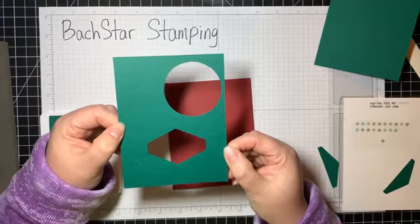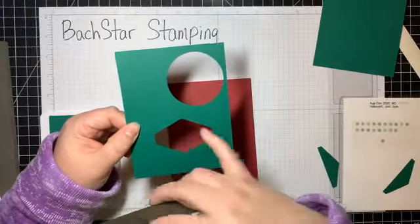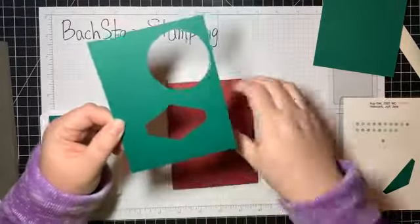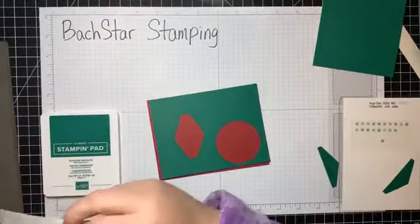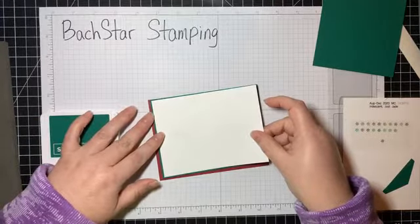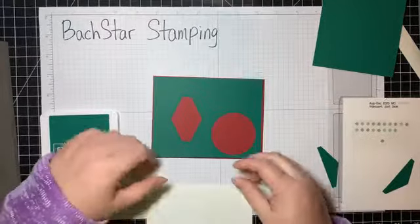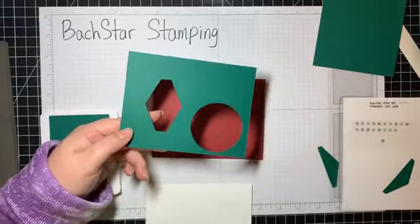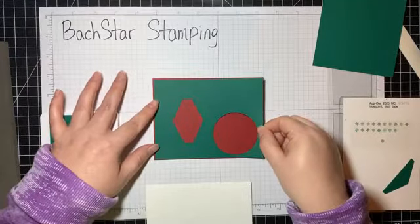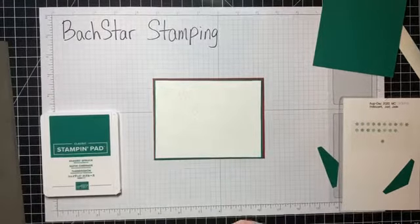This piece of Shaded Spruce has seen better days — I punched a circle out of it from my scrap pieces. Nobody's going to see this because I'm going to put a piece of Whisper White that I've run through my Winter Snow embossing folder on top of it. Once it's matted and layered, you won't see it at all. This saves paper, and if you're using foil, cut the middle out — no one will see it and it makes your card slightly lighter, which may help with postage.